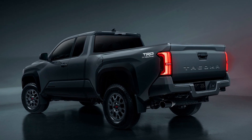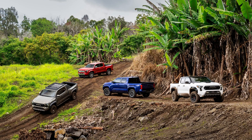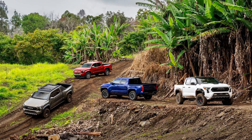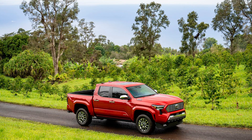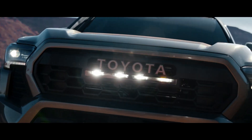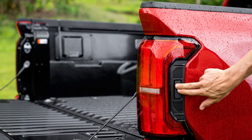Inside the Tacoma, they've stepped up their game too: a virtual instrument cluster, a 14-inch touchscreen, and windshield projection. It's like they're turning the truck into a futuristic spaceship — I can imagine sitting in there feeling like Captain Kirk, boldly going where no truck has gone before. And let's not forget the fancy gadgets: USB-C ports, wireless smartphone charging, and even a JBL audio system with a detachable Bluetooth speaker. Just don't blast 'Baby Shark' while driving — that's a safety hazard for everyone on the road.